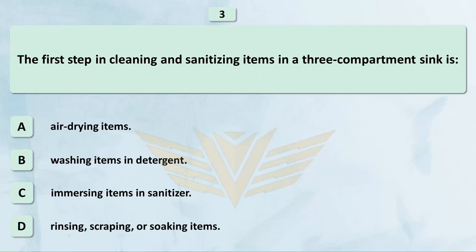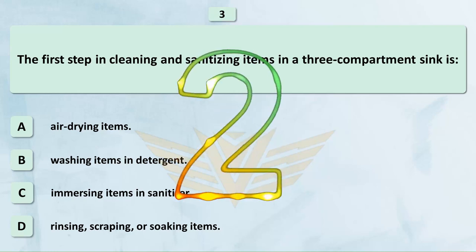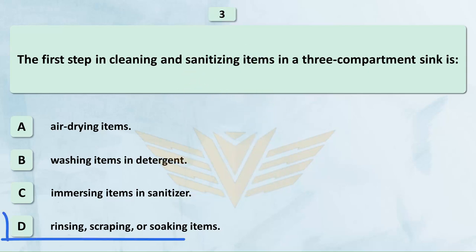The first step in cleaning and sanitizing items in a 3-compartment sink is: A. Air drying items. B. Washing items in detergent. C. Immersing items in sanitizer. D. Rinsing, scraping, or soaking items. The correct answer is D: Rinsing, scraping, or soaking items.